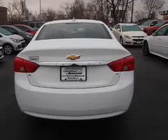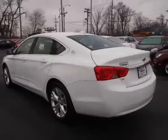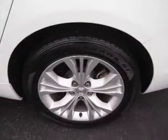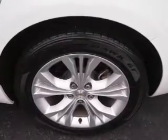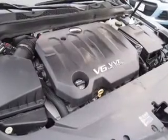Inside, you'll find Bluetooth connectivity, Sirius XM satellite radio, an auxiliary input, steering wheel controls, dual temperature controls, front airbags, side airbags, an adjustable tilt steering wheel, power seats, and cruise control.